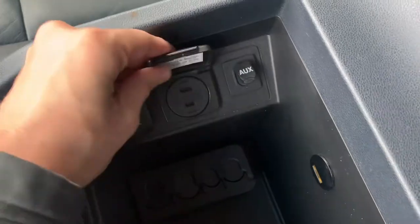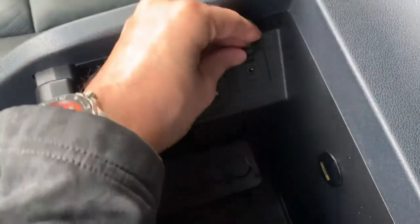There is a power input and an AUX port as well.